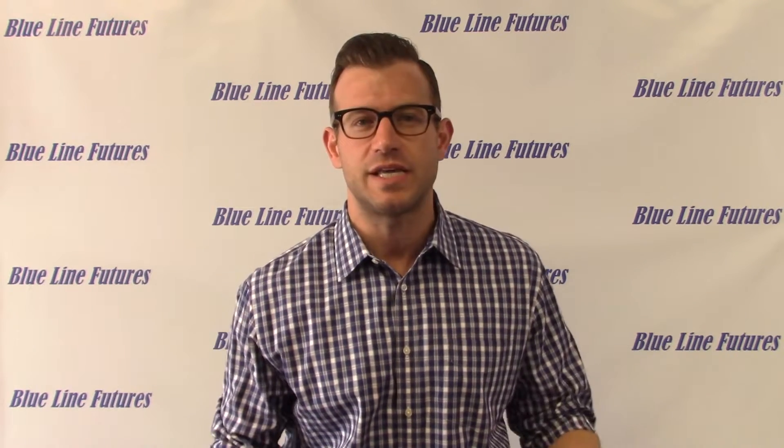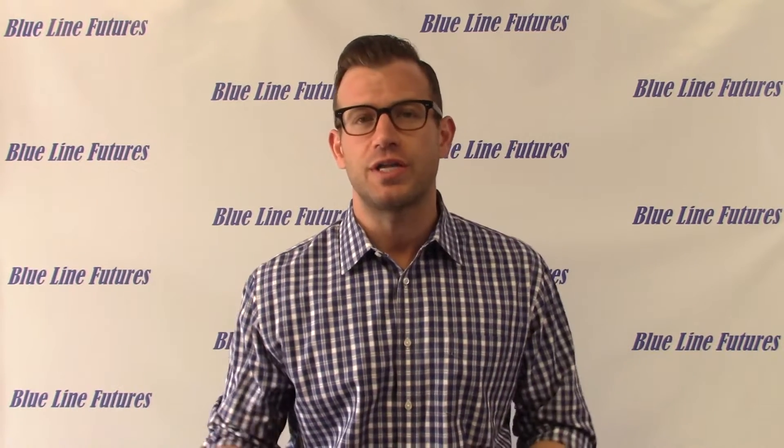Good afternoon traders, it's Bill Baruch with Blue Line Futures and this is the FX Rundown. The safe haven dollar is on the rise again with emerging market turmoil, everything from Turkey to China.